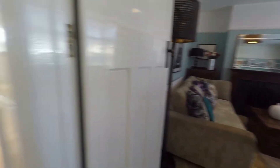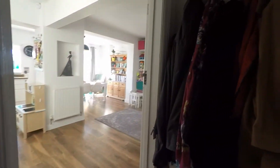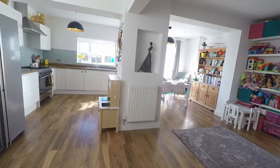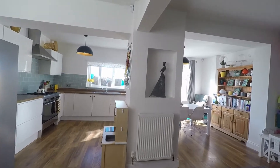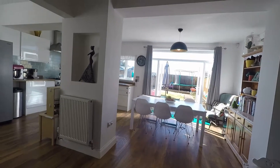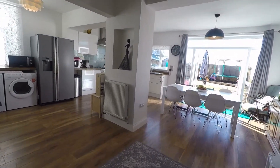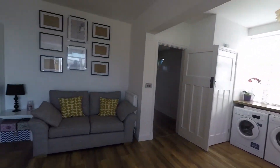Heading out now towards the rear of the property. Just before we enter, we have further storage space here just opposite the stairs. We come into this amazing bright open plan space where you have your kitchen and your dining room, and an additional sitting area as well. Beautiful and bright, nice and fresh, with laminate flooring underfoot in here as well.